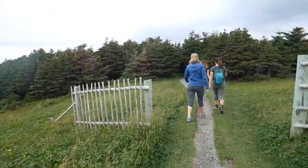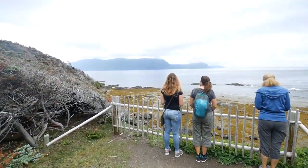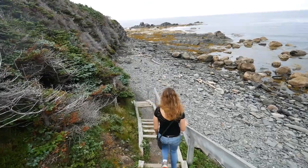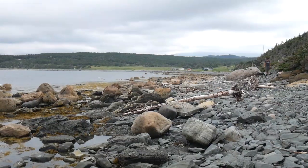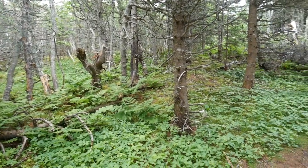Cool little museum in there. Good stop at the lighthouse - some great views and some good little trails.